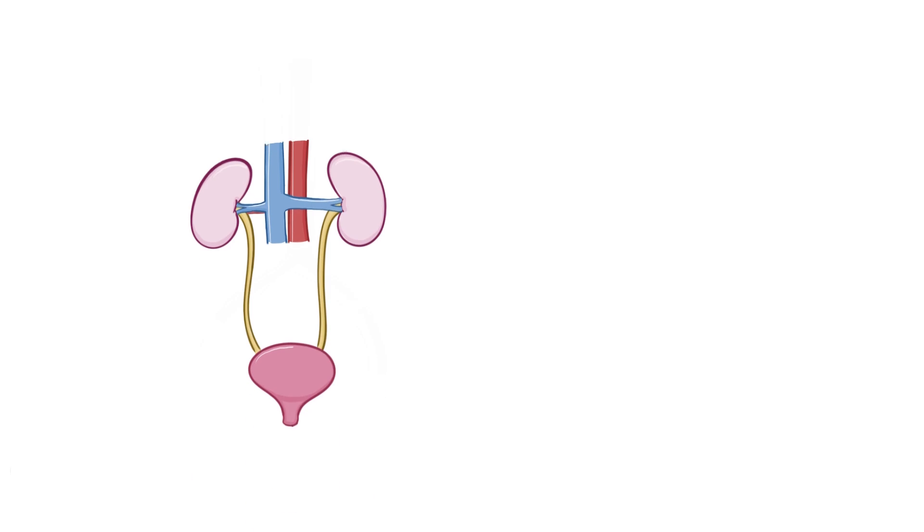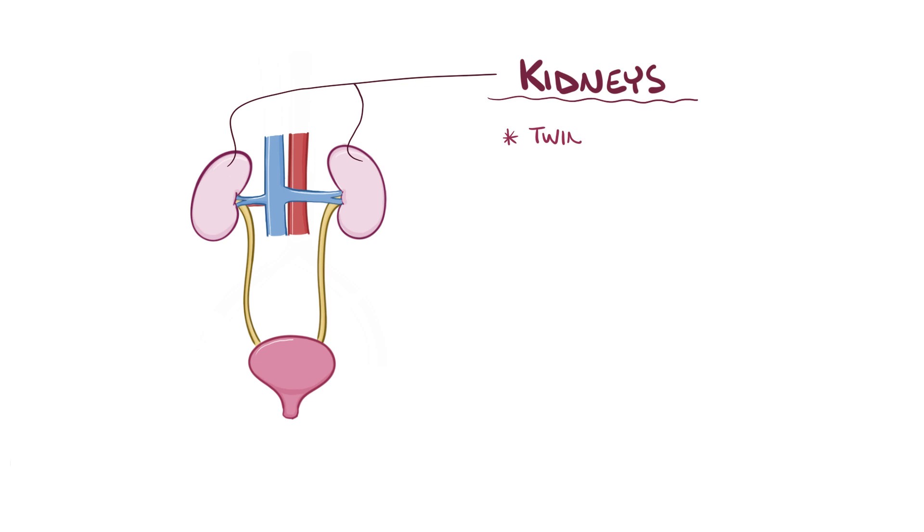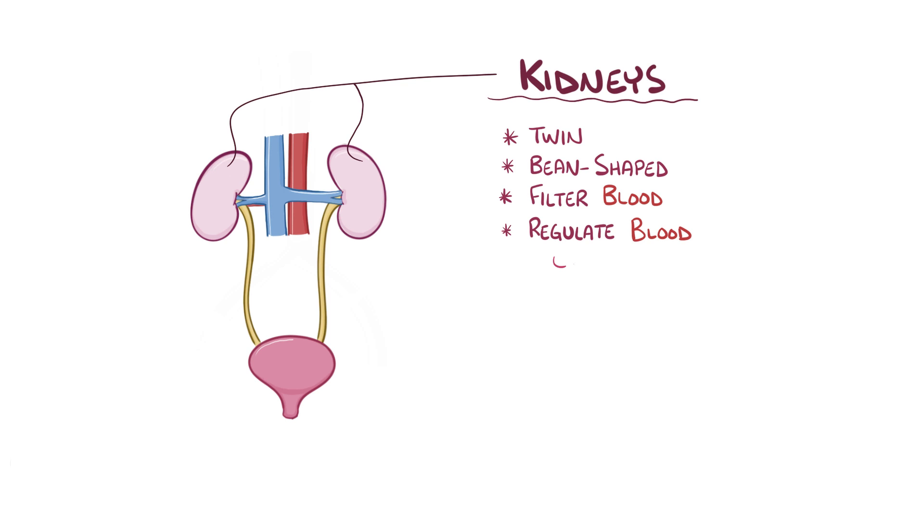The workhorses of the urinary system are the kidneys, which are the twin, bean-shaped organs in your body that clear harmful substances by filtering your blood. They're like a water purification plant that helps clean the drinking water for a city. They also regulate blood pH, volume, pressure, osmolality, as well as produce hormones.